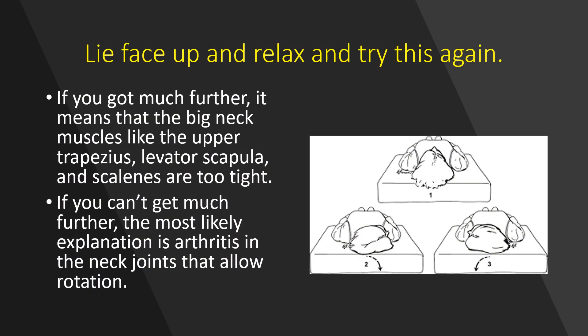For this test, you lie face up. So rather than doing the range of motion and rotation when you're seated or standing, I want you to lie face up on a bed, relax, turn your head to the right, then turn your head to the left. You can stop the video and come back and see if you can get further. If you can get further, that means that the neck muscles are preventing you from moving your neck all the way when you're seated or standing.